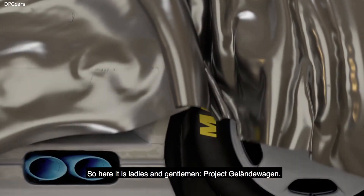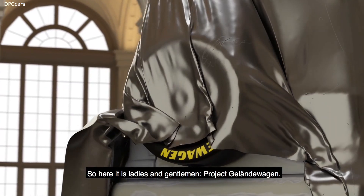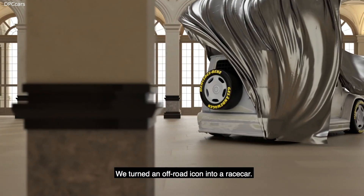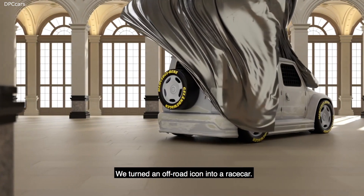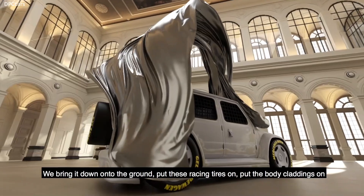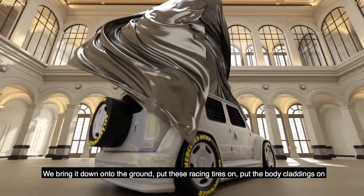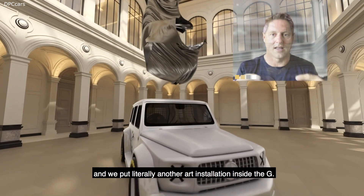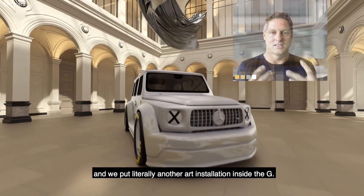So here it is ladies and gentlemen, Project Gelände Wagen. We turned an off-road icon into a race car. We bring it down onto the ground, put these racing tires on, put the body claddings on, and we put literally another art installation inside the Jeep.